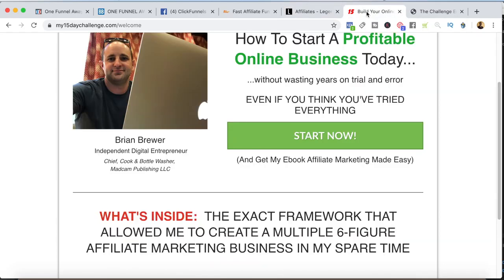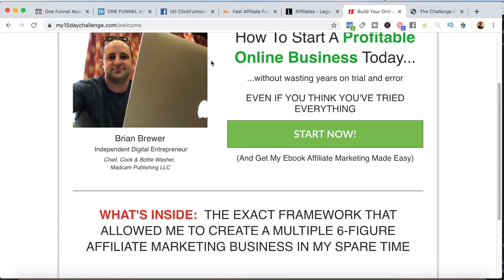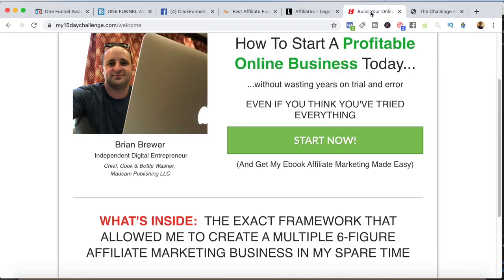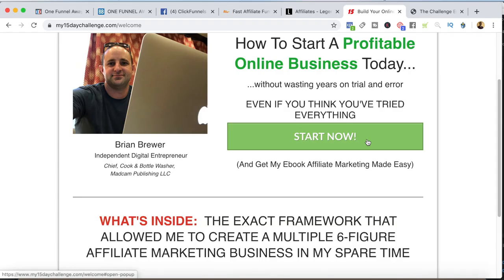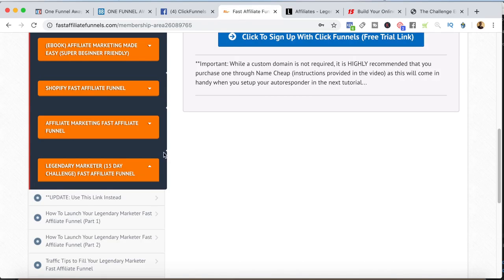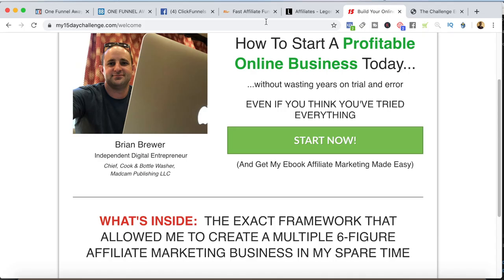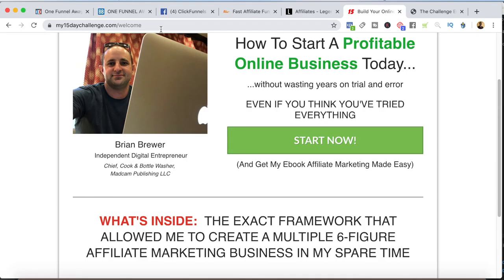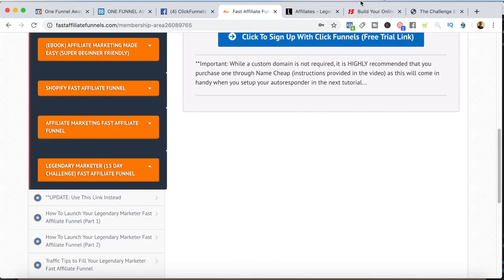The way I promote Legendary Marketer is pretty simple as well. I have the 15DayChallenge.com funnel, which is one of the funnels you can copy by joining Fast Affiliate Funnels. What I recommend is to actually go to my15daychallenge.com first and get started that way, because you actually have to go through the 15-day challenge with Legendary Marketer in order to promote Legendary Marketer — so you want to start that ASAP. Then you can worry about getting your Fast Affiliate Funnel set up after you join Legendary Marketer, because then you can take advantage of the ClickFunnels 14-day free trial. Start at the 15-day challenge, go through the process of becoming an affiliate with Legendary Marketer, then join Fast Affiliate Funnels to get the funnel.